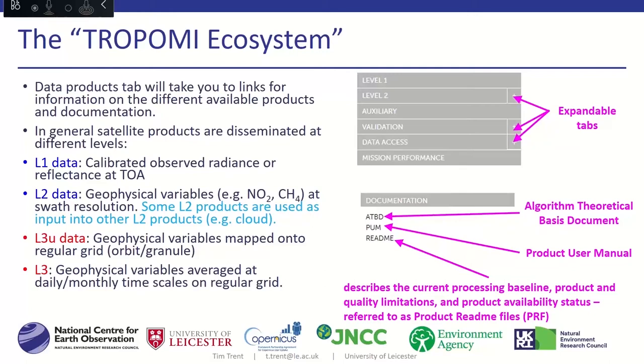Underneath the documentation you will always see three acronyms. Starting from the top, the ATBD — the Algorithm Theoretical Basis Document — is a very technical document with all the detail of the algorithm used to produce the variable you're interested in. Next is the Product User Manual, geared at how you go about using the data rather than the theory behind it. Finally, the product readme file is a condensed version of the PUM with some ATBD details. As a new user, you'd start from the bottom and work backwards.